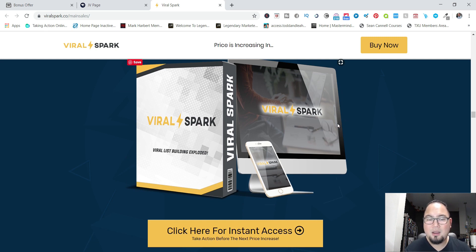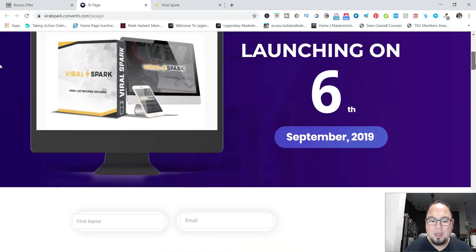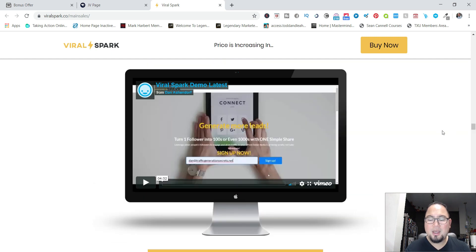This is launching tomorrow September 6th — the link will be down in the description. Make sure you pick it up before the launch period ends because the price will increase. I don't want you to miss out on the discount. That's it for today, guys — thank you for watching, and I'll talk to you soon. Bye for now!